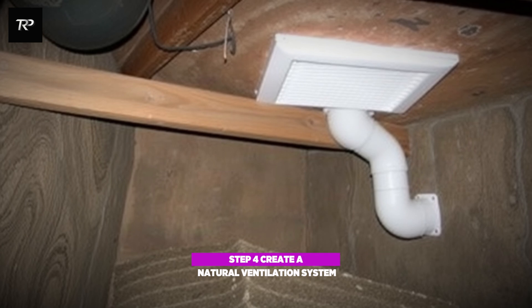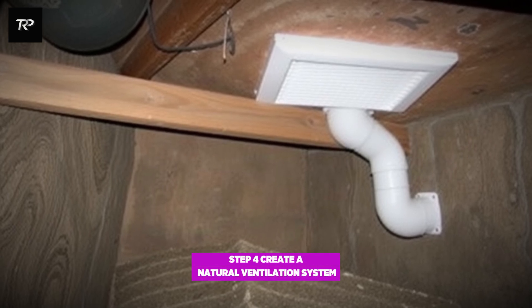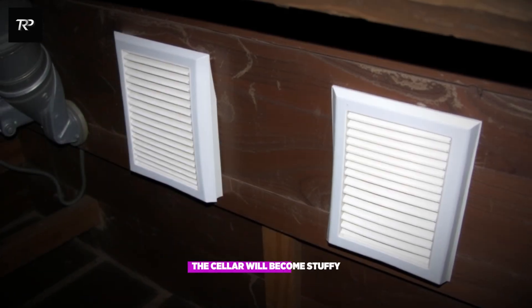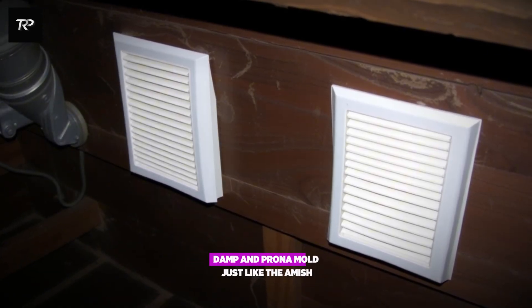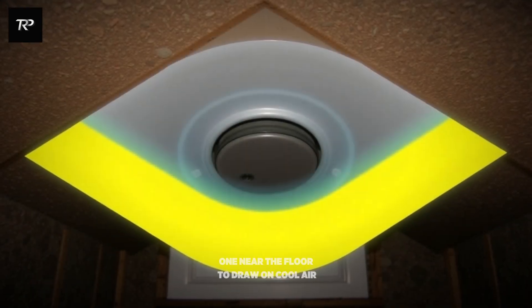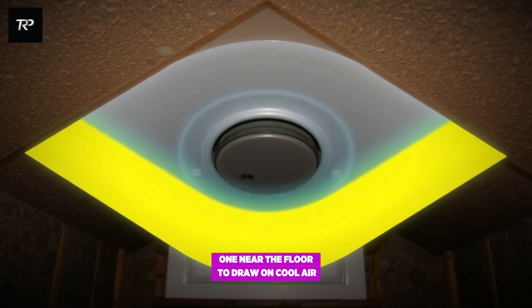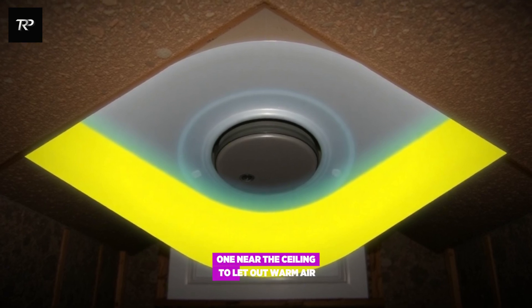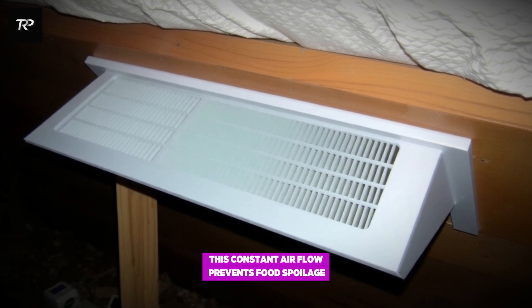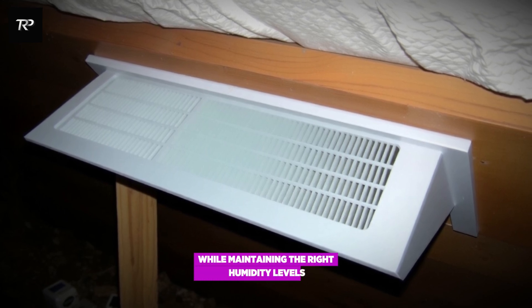Step 4: create a natural ventilation system. This part is crucial. Without ventilation, the cellar will become stuffy, damp, and prone to mold. Just like the Amish, you need two vents — one near the floor to draw in cool air, and one near the ceiling to let out warm air. This constant airflow prevents food spoilage while maintaining the right humidity levels.